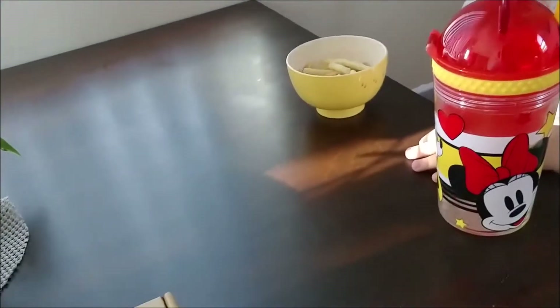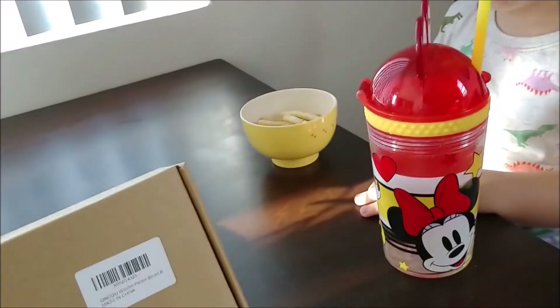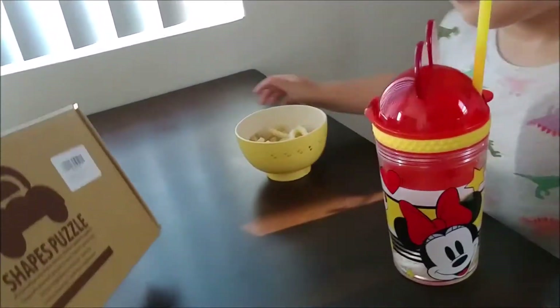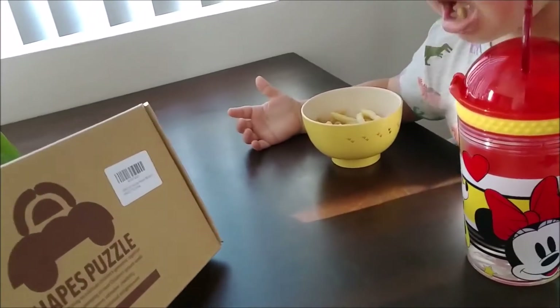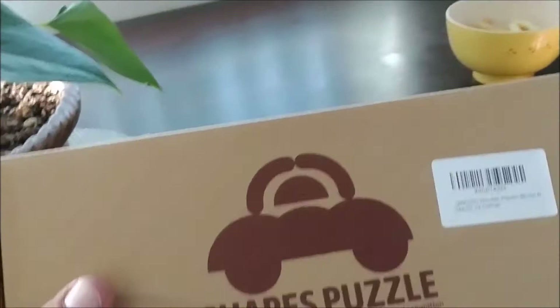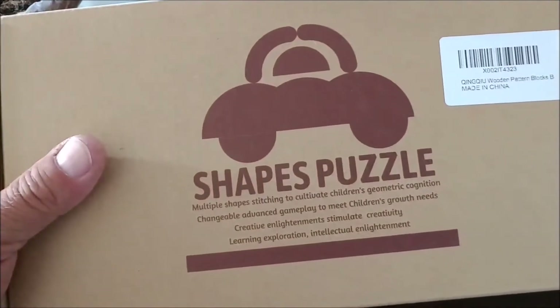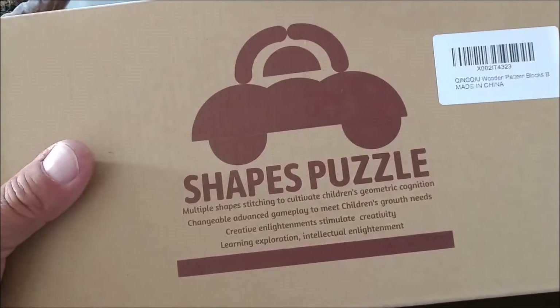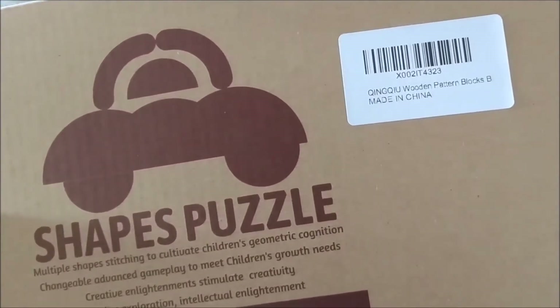Hey Rose, since you're sitting there enjoying your snack, look we got another something from our friends at the toy store. Yeah, you want to see what they got today? Today they sent us a shapes puzzle. Yeah, it says it's wooden pattern blocks.